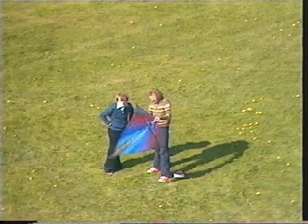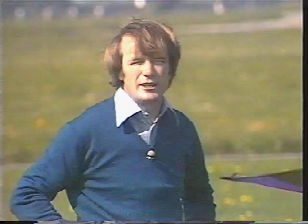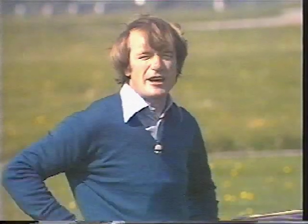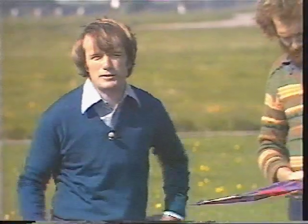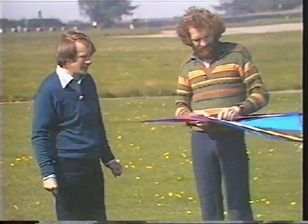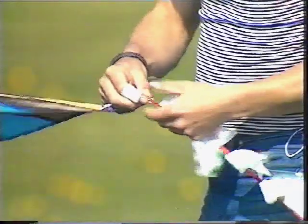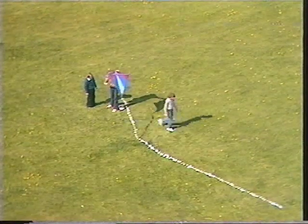There we see the first problem of designing kites: how to design your kite, build it, and send it up in the air and make it stay there. It's what, for centuries, kite designers have tried to achieve — what we call lift, so it goes up, and stability, so it stays there once it's there. This is the very simple way of putting a tail on the kite, and that should do the trick. Let's try and get that up — yes, it's doing quite well.